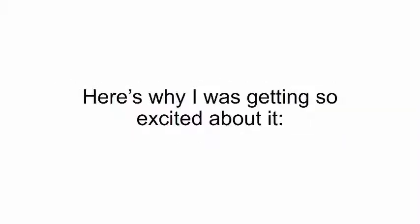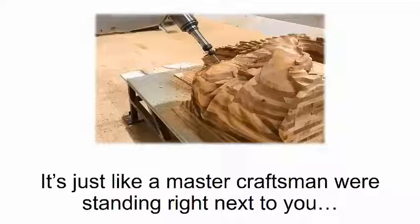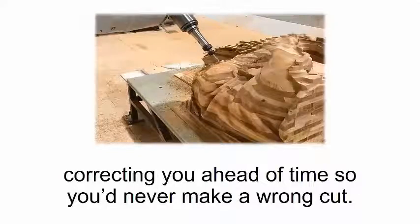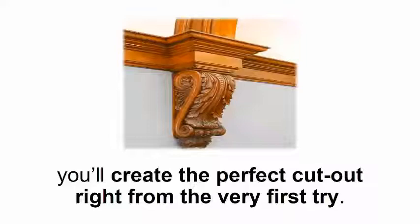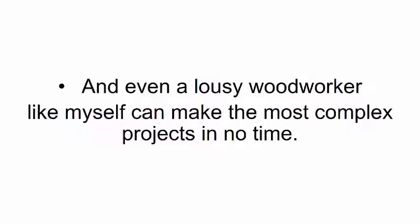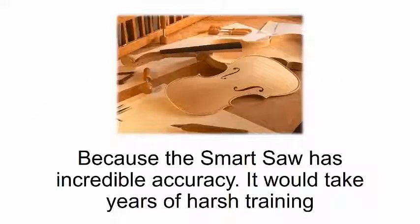Here's why I was getting so excited about it. With a smart saw, there's no room for error because it's a 100% self-correcting device. It's just like a master craftsman standing right next to you, correcting you ahead of time so you'd never make a wrong cut. You'll never have to waste any precious time or money on wood. Instead of trying over and over again to get the measurements right or to make flawless cuts, you'll create the perfect cutout right from the very first try. And even a lousy woodworker like myself can make the most complex projects in no time.